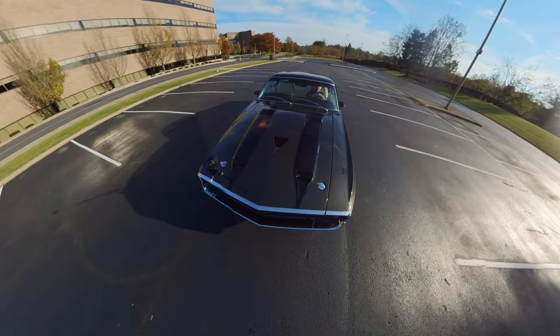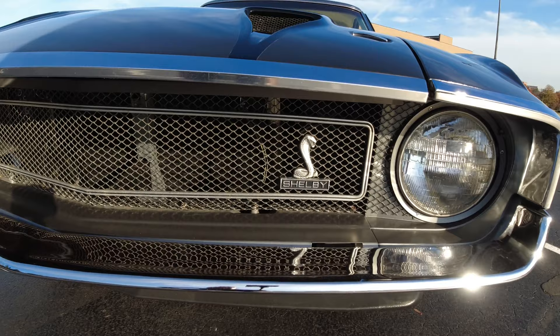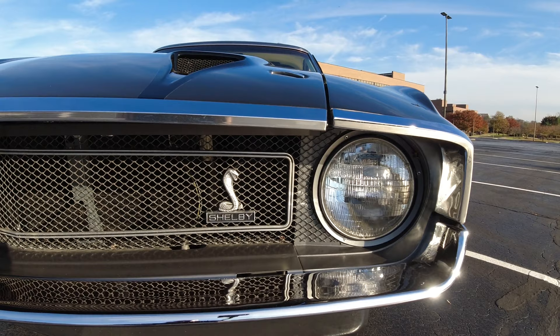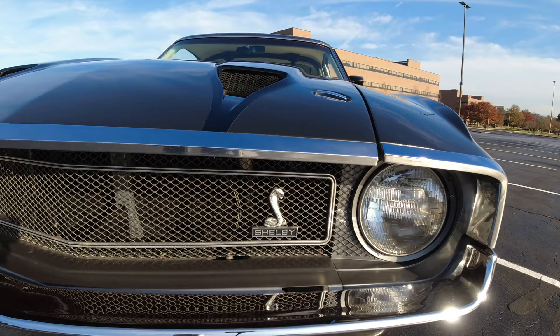Ford had an issue with these cars. In the fall of 1969, Carroll Shelby wanted out — he wanted to be done with this relationship. He could see where this was going. His name was now attached to a grand touring car, not necessarily a strictly performance car. But Ford had this issue: they had 790 cars, the GT350s and GT500s, that didn't sell.